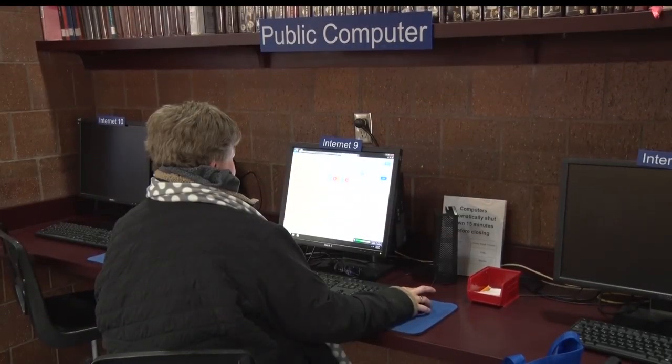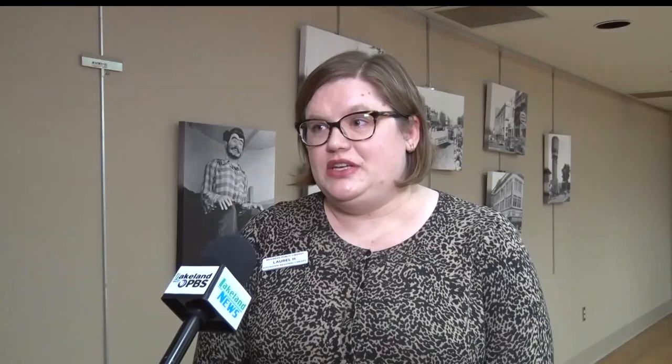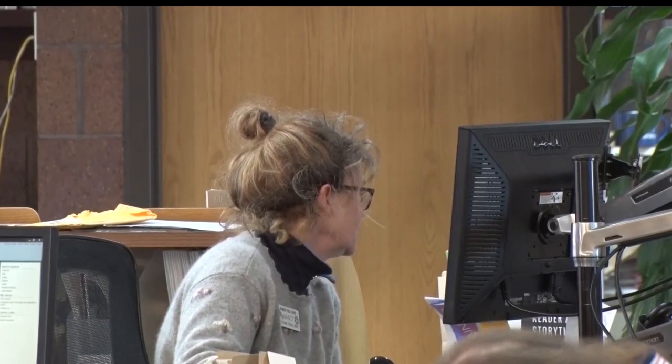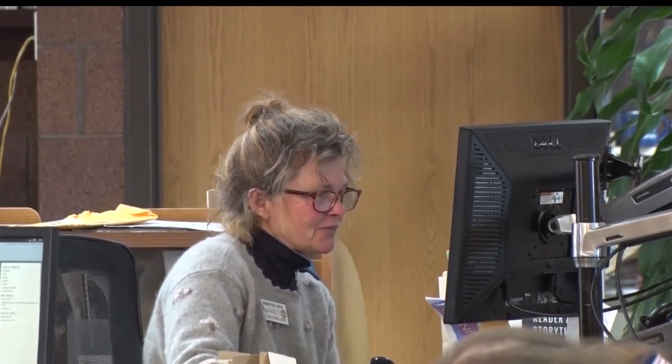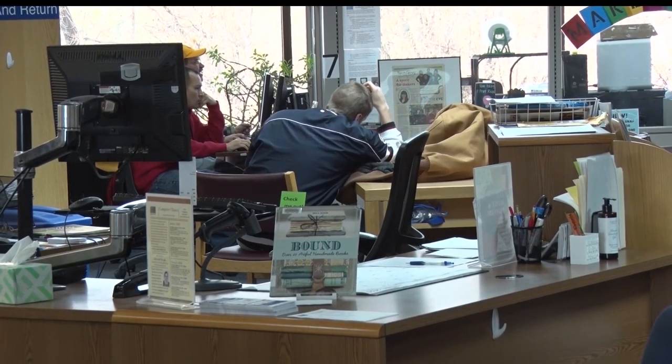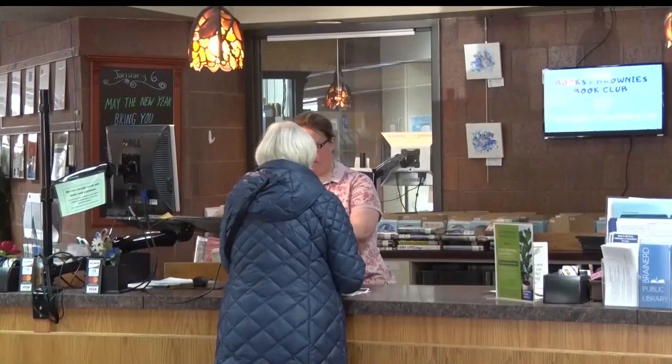The first class, Grow Your Business, will focus on the profile of each company and the design plan they're looking to create. Google provides all of the resources for the instructor to teach it, and this will allow businesses to make sure that they show up online when people are searching for their type of business.